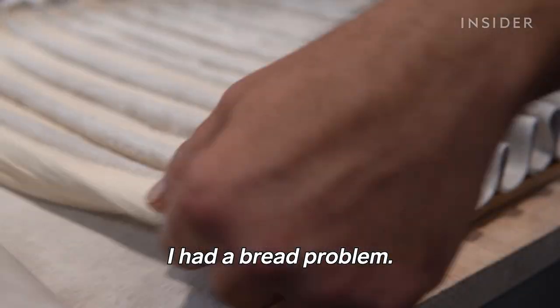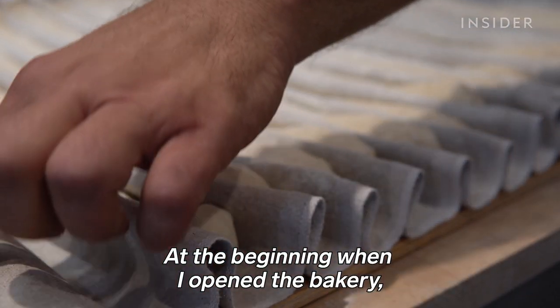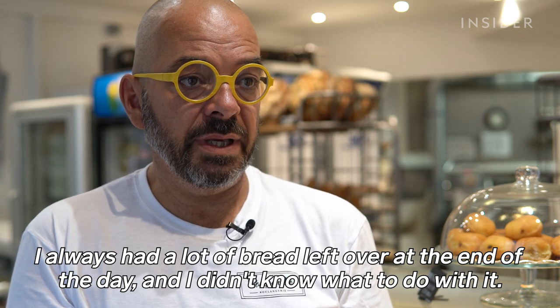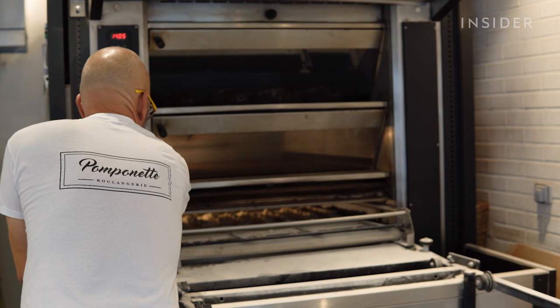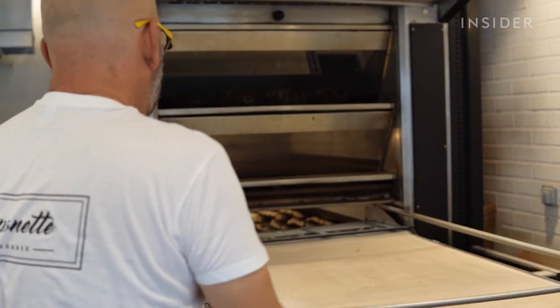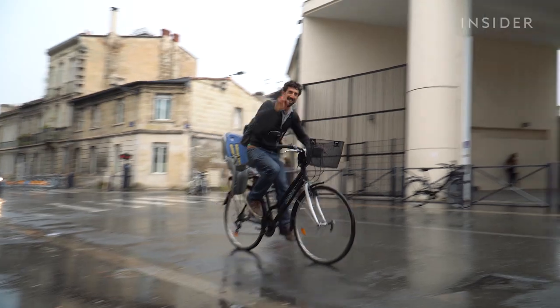Guillaume had a bread waste problem at the very beginning when he opened the bakery — he was left with a lot of unsold bread at the end of the day and didn't know what to do. That changed three years ago, when his flour supplier told him about the Crumbler and its inventor, Frank Wallet.